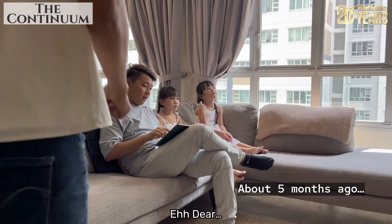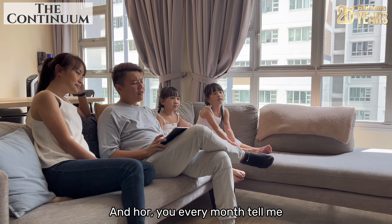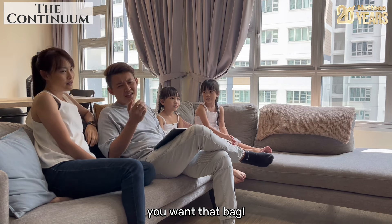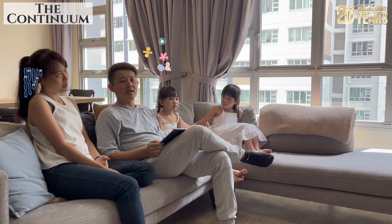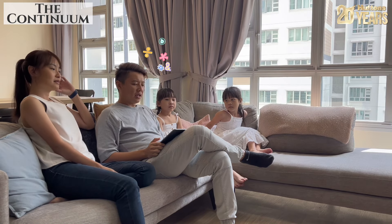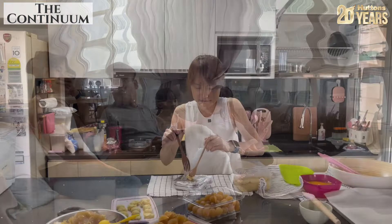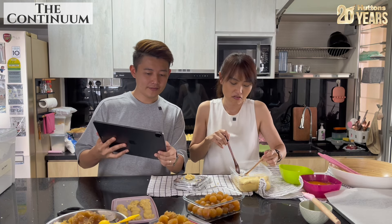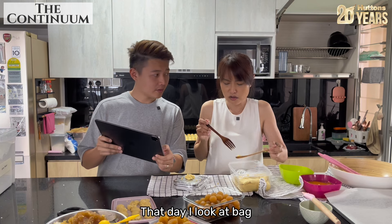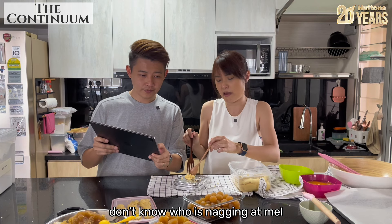You know how expensive condos have become nowadays, and every month your spouse tells you they want this bag, they want that bag. Sounds familiar? Are you having a similar conversation with your spouse? Hey dear, that day you were asking me about upgrading to a condo — there's a new launch, it looks good. And then: daddy, look at that bag!